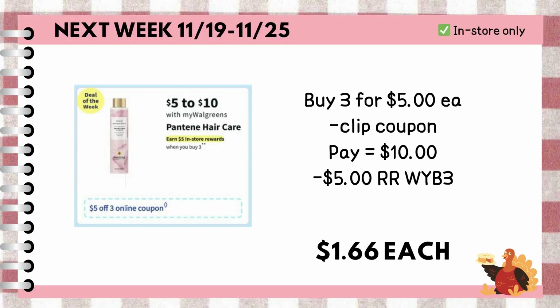Buy three Pantene shampoo or conditioner priced at $5 each. We are expecting a $5 off three coupon next week, so we are left to pay $10 out of pocket or with the use of cash rewards, but it's also on promotion where if you buy three, you'll earn $5 register rewards, making each bottle just $1.66.